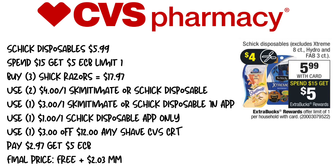Next up is the Schick disposable razors, on sale for $5.99 this week. When you spend $15, you get a $5 extra care buck, limit of one. We're picking up three Schick razors, bringing our total to $17.97. We'll use two of the $4 off one Skintimate or Schick disposables from SmartSource this weekend's paper, one $3 off one Skintimate or Schick disposable in-app coupon, one $1 off Schick disposable app-only coupon, and a $3 off 12 any shave CVS CRT. We'll pay $2.97 and get back $5 in extra care bucks, making this free plus a $2.03 moneymaker.